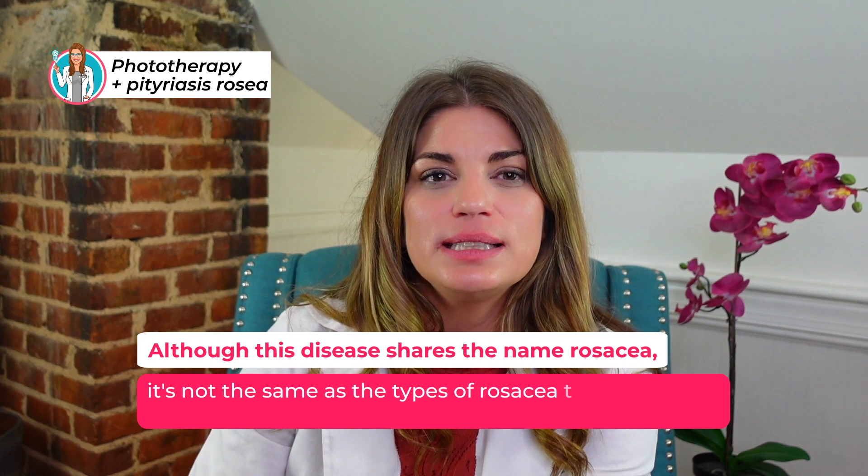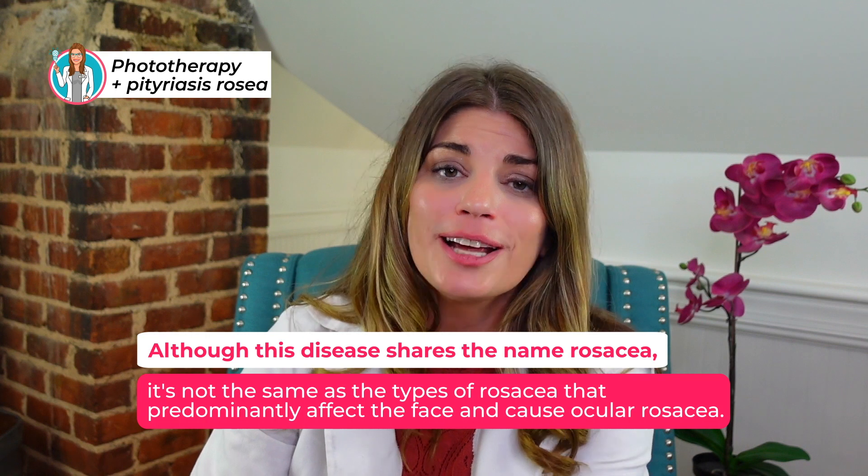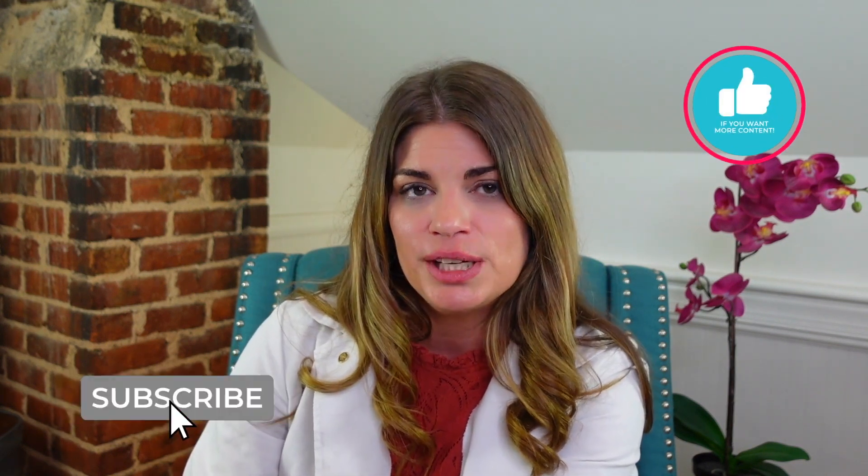Although this disease shares the name rosacea, it's really not the same as the types of rosacea that predominantly affect the face and cause ocular rosacea, which in turn causes dry eye syndrome and meibomian gland dysfunction — all things I treat in my clinic. If you feel that you have a rash that looks like pitiriasis rosacea, I would absolutely recommend seeing your dermatologist or primary care provider. If you've made it this far and you're not already subscribed, please hit the button and bell. That's it for today's Eye School — class is dismissed.